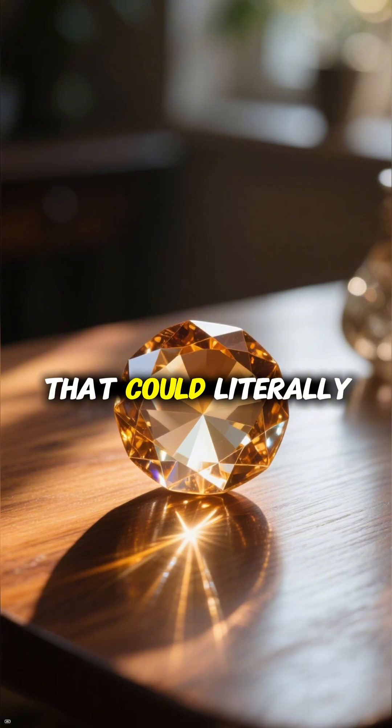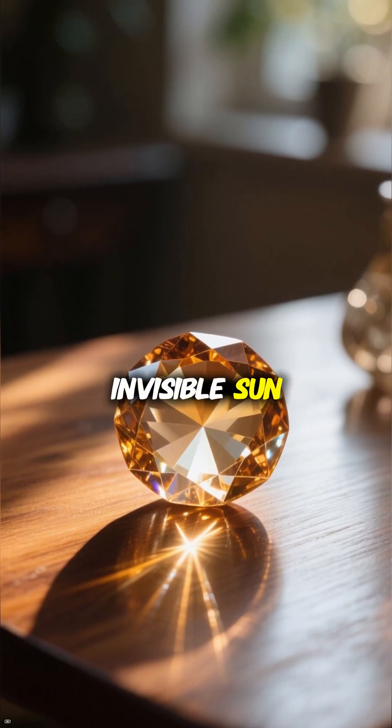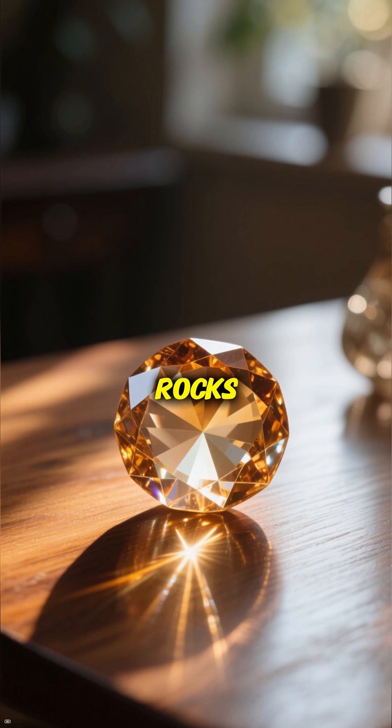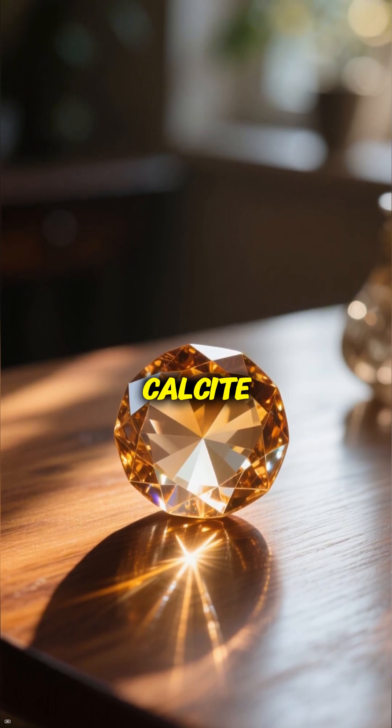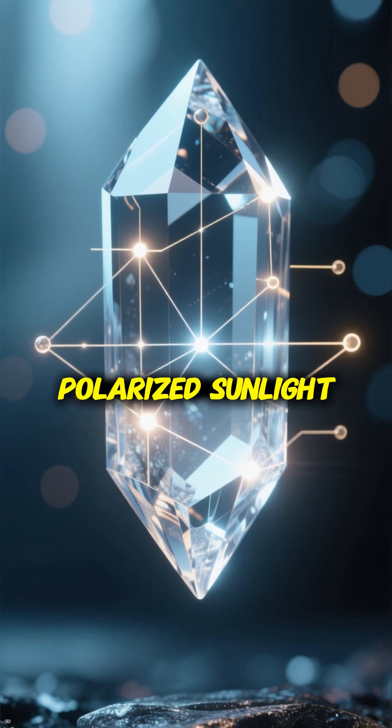A navigational tool that could literally see through clouds and locate the invisible sun. These weren't mystical rocks, but actual crystals like calcite that possessed a mind-bending ability to detect polarized sunlight.